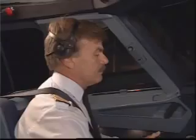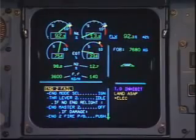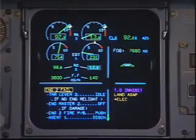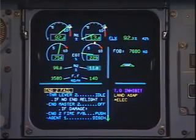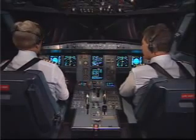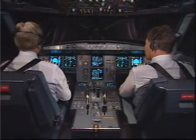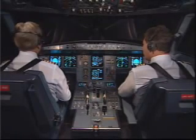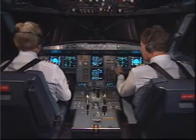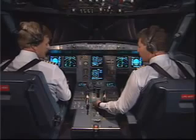ECAM action. Engine number two, fail. Engine mode selector, ignition. Thrust lever number two, idle. Confirm? Confirm. Geneva, Airbus A320 in the hold at pass array at 4,000. If no engine relight — there is no relight — engine master two, off. Confirm number two? Confirm.